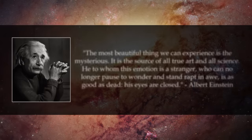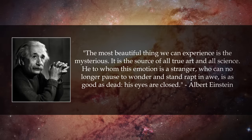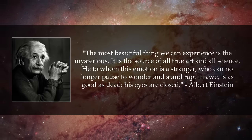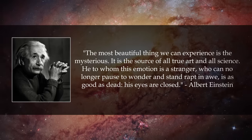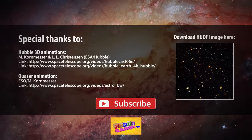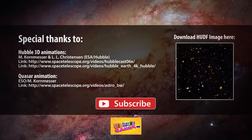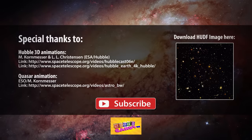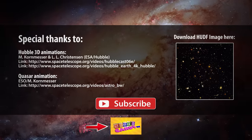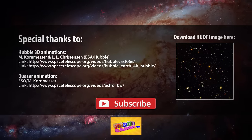Scientists are learning more about our universe and our local galaxy every day. Just imagine what they might find next. You can download a high-resolution copy of the Hubble Ultra Deep Field image here, or on the link in the description below. If this is your first time on our channel, I hope you'll subscribe to catch more of our upcoming science videos, and also check out some of our educational videos for preschool kids. Thanks so much for watching, and see you next time!